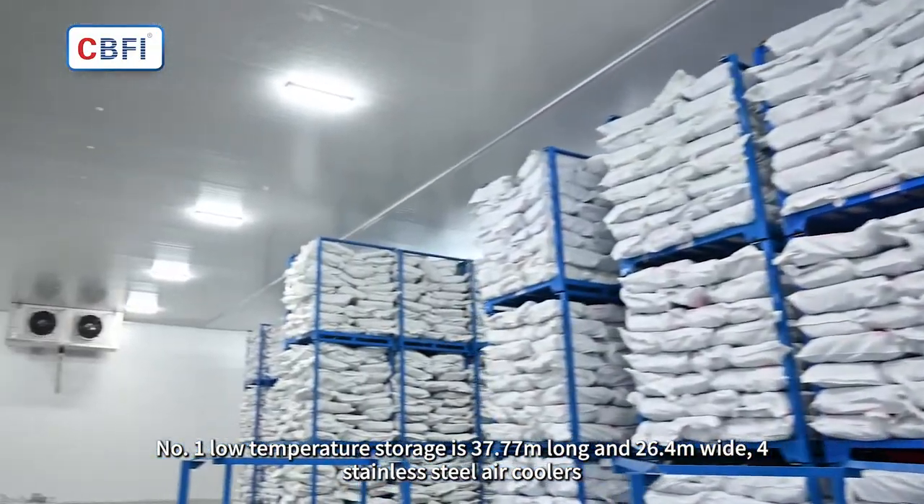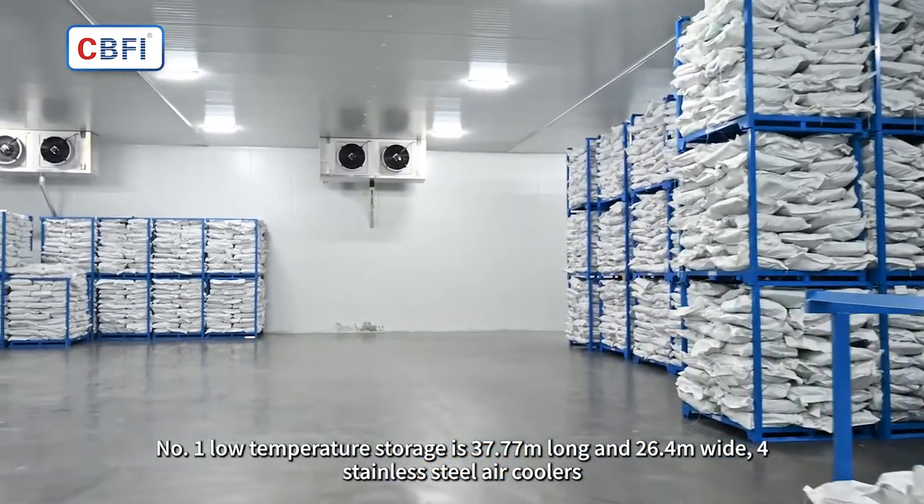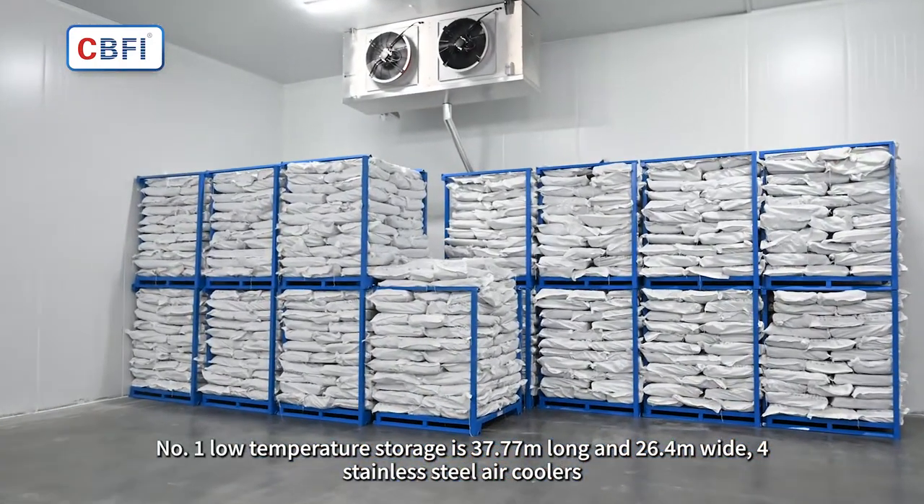Cold storage number 1 low temperature storage is 37.77 meters long and 26.4 meters wide, fitted with stainless steel air coolers.